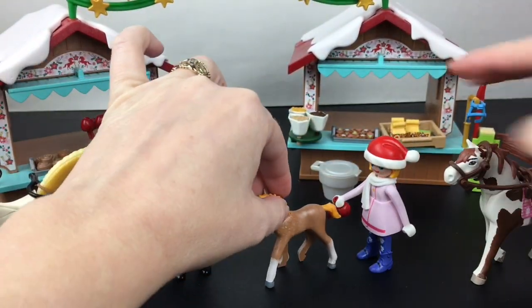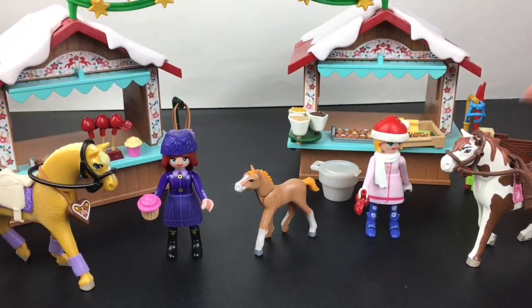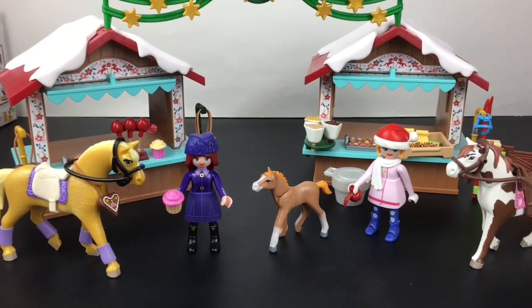So that is a fun, cute set — you can even display this for the holidays. What a nice, well-themed play set. And of course you gotta love all the Spirit characters; they have quite a few different sets for that line as well.